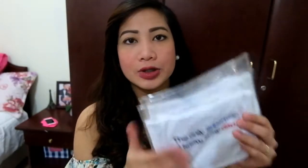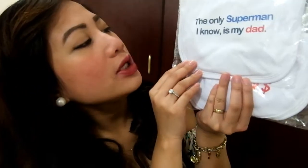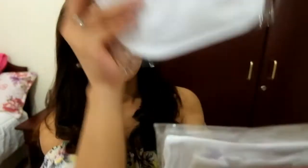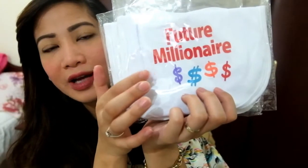The next stuff I'm going to show you are what my mom and dad got for me from their trip back in our home country. I have three sets of bibs. The first one says 'The only Superman I know is my dad.' The next one says 'future millionaire' — I love this one.